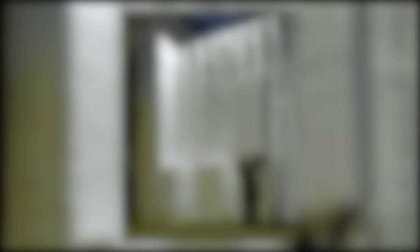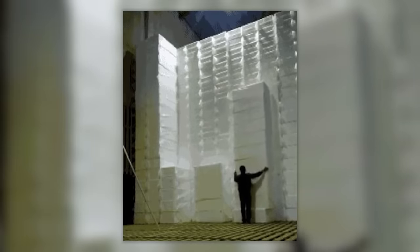What's heavier, a kilogram of steel or a kilogram of styrofoam? Well, it doesn't matter when this worker can stack styrofoam in such symmetrical stacks.